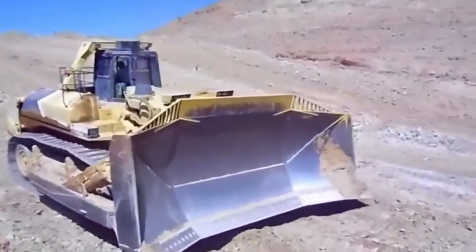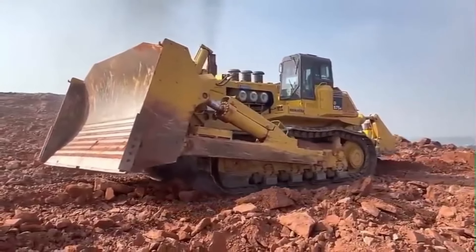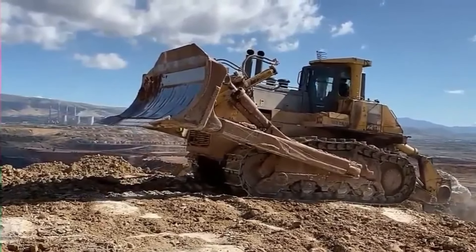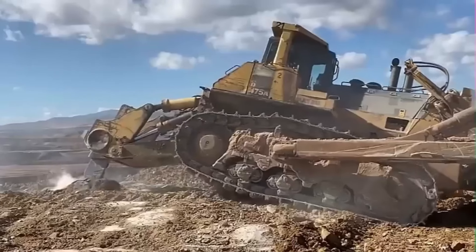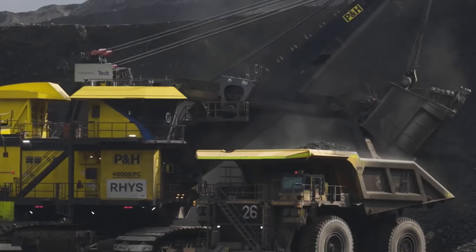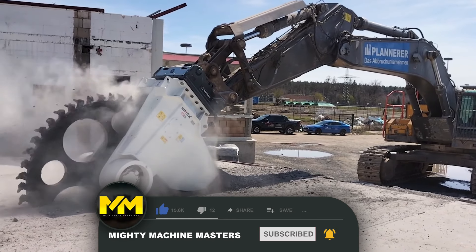The Komatsu D575A is a super bulldozer used for different purposes including mining, construction, and land reclamation. It is one of the largest bulldozers in the world, with an engine power of 1,150 horsepower. The Komatsu D575A can carry 90 cubic yards of load and has a fuel consumption of 24 liters per hour. This machine is also very comfortable for its operator and is mostly used by mine operators in the US, Canada, and Australia.